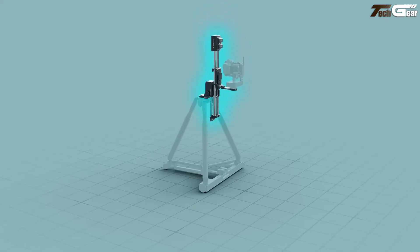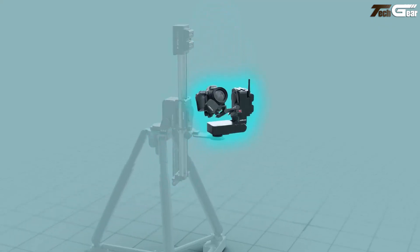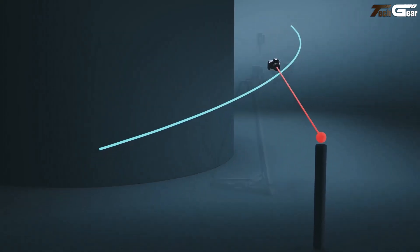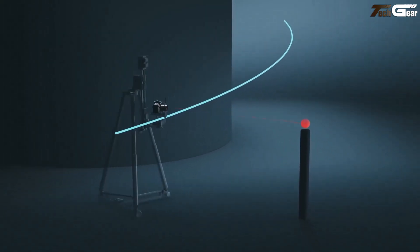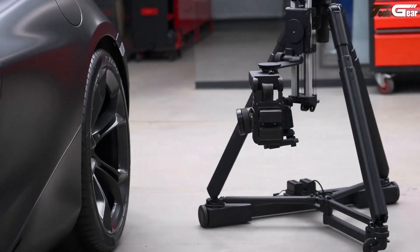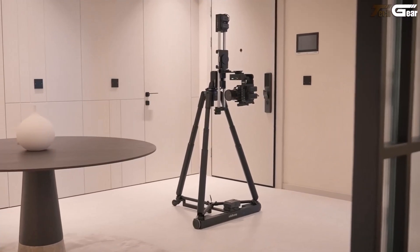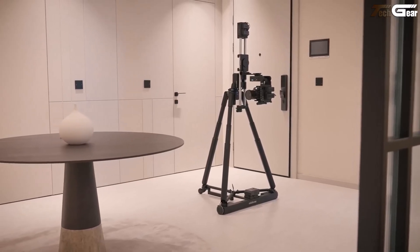Tap key poses and the system creates cinematic loops and parallax-heavy tracking shots in seconds. It's exactly the kind of gear that turns big-budget moves into small-studio magic — a fluid storytelling sidekick that brings elegance and emotional motion to every frame. Shooting just got poetic.